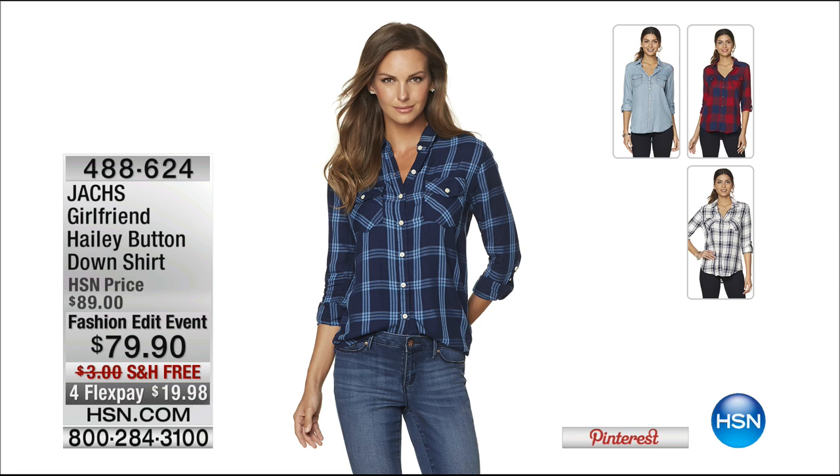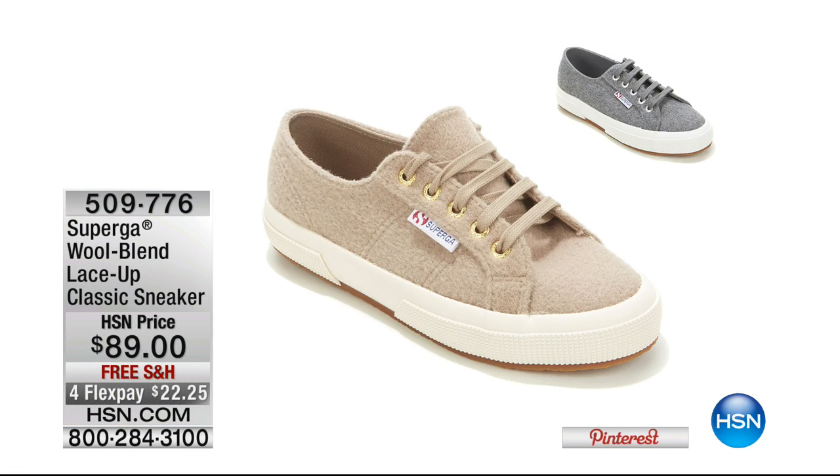Allison and I are both wearing this amazing top — you'll learn about the designer and the inspiration behind the brand in just a moment. The item number is 488-624, the Haley button-down shirt at 79.90, with only 700 left. It's on four flexible payments with free shipping and handling. Order true to size — I'm wearing the medium and it fits perfectly. We'll be talking more about it in just a little while.